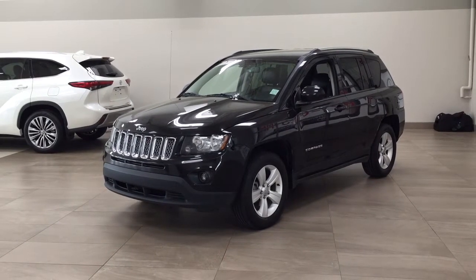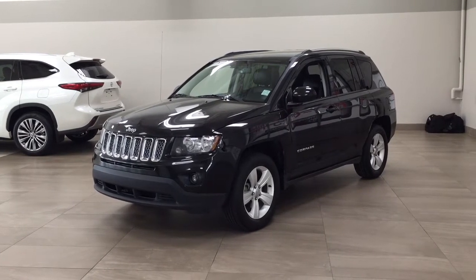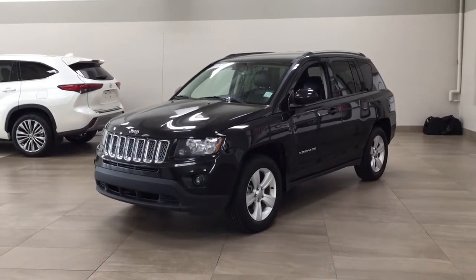Hello folks, welcome to Sherwood Park, located at 31 Audemars Road in Sherwood Park, Alberta, Canada. Today I'm going to be showing you this 2014 Jeep Compass North.